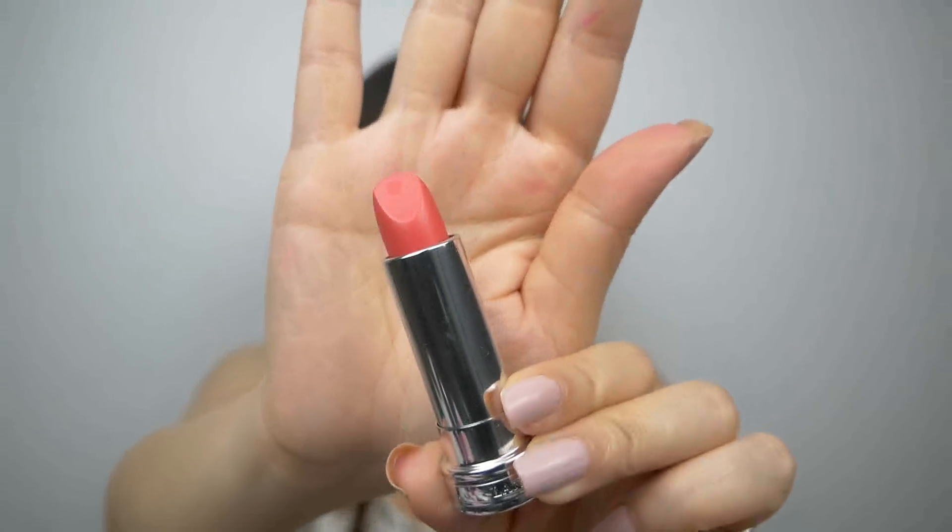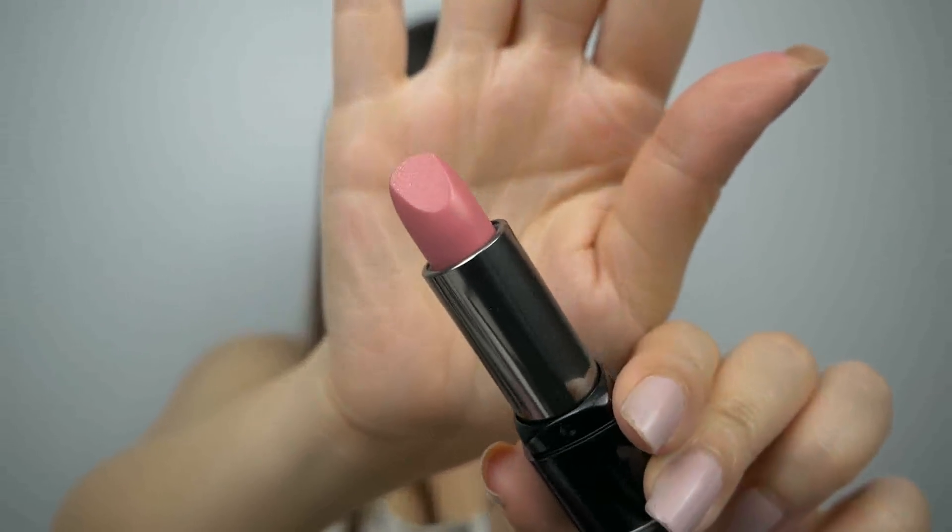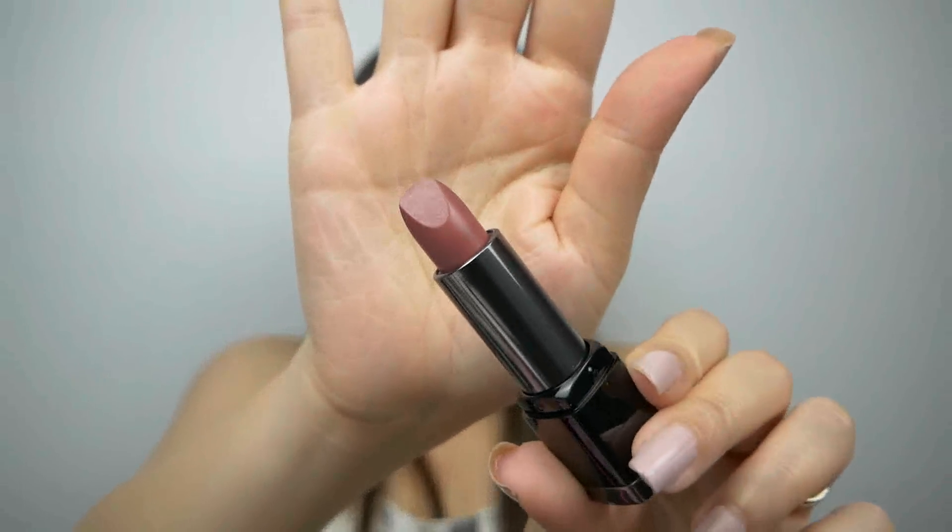On clearance for $10.00, I picked up the Lancome Rouge and Love lipstick in the shade Coral in Love. I was pretty pleased to find this one so cheap and untouched. From Makeup Forever, I grabbed two of the Rouge Artist Intense lipsticks for $6.99 each. You really do have to go and get these ones quickly because if you wait too long they will all be swatched like no tomorrow. This one is number 54 and this one is number 29.